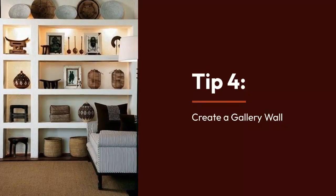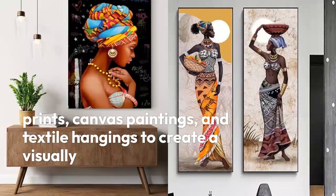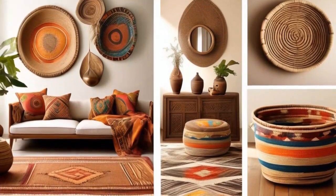Create a gallery wall. Mix framed prints, canvas paintings, and textile hangings to create a visually stunning display that reflects your personal taste and celebrates Africa's rich cultural heritage.